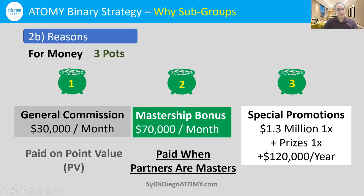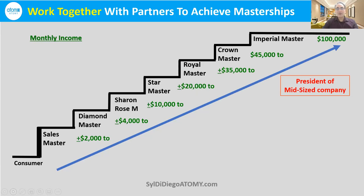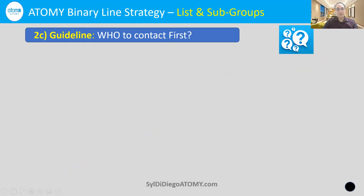Let's come back to the mastership bonus and the line strategy of how to work together with people in subgroups. As we go up the ladder of success from $2,000 as a sales master to Imperial Master at $100,000, we're going to be working together with these different subgroups. $100,000 a month is $1.2 million — equal to the salary of a president of a mid-sized company. So it pays to follow the best strategy and listen to your sponsors who've been through this before and are already rising.